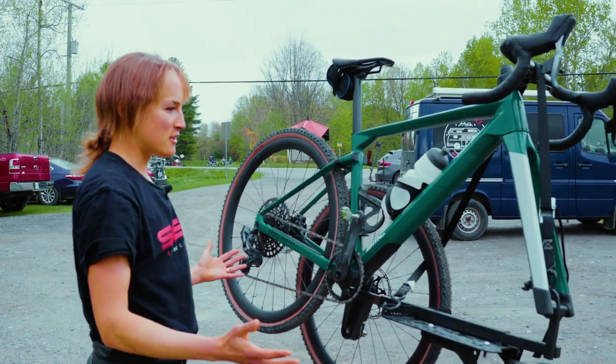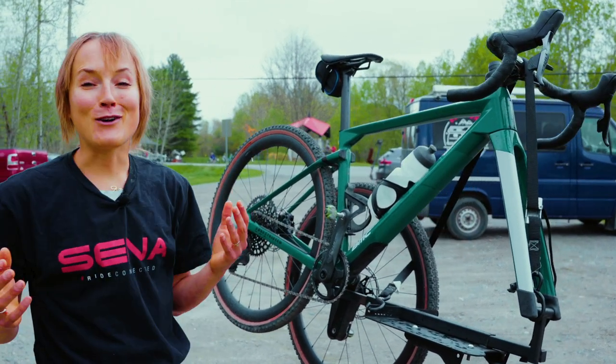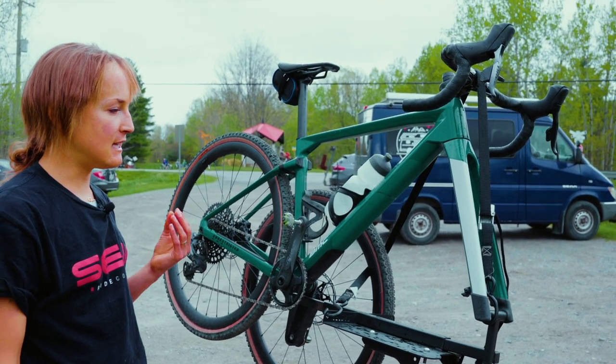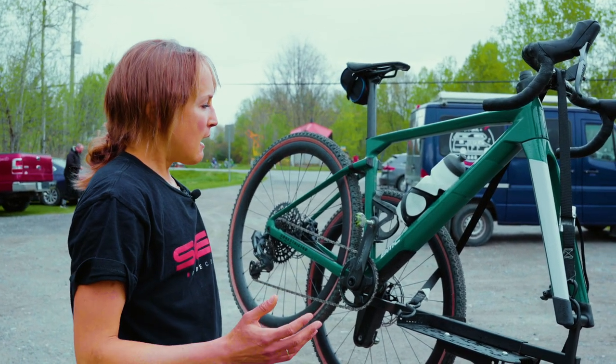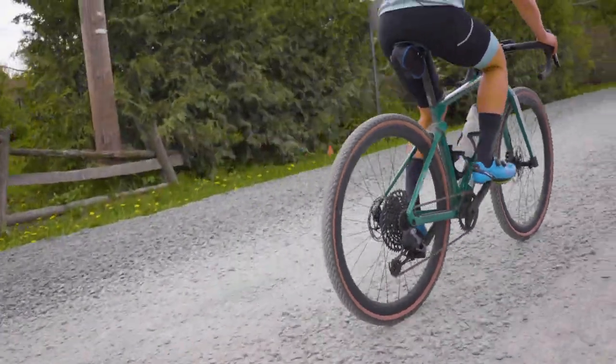It's a BMC Urz — U-R-S, pronounced Urz. I've never had a gravel bike in my entire life and at first I thought that they were just these gimmicky things that the bike industry came up with to encourage us to buy more bikes. I've had a lot of really cool adventures on my road bike on gravel roads so I didn't think that I needed a gravel bike, but as soon as I tried this thing I was convinced.